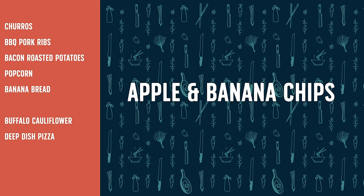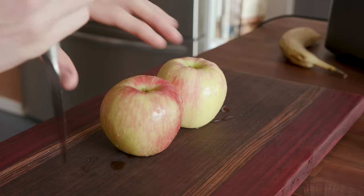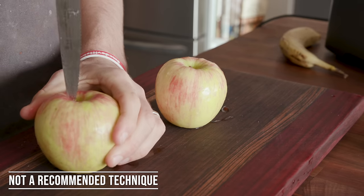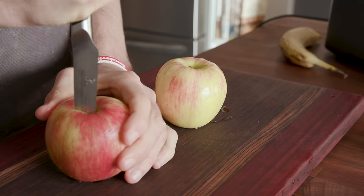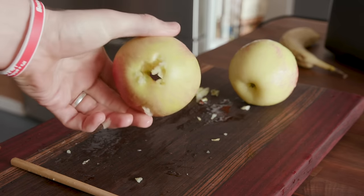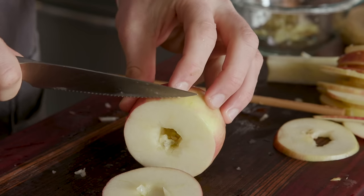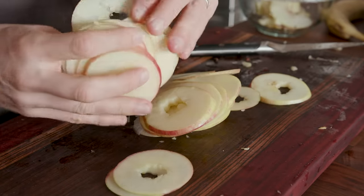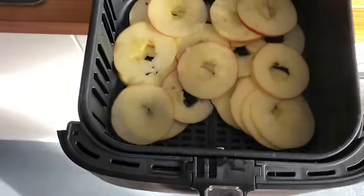We did beef jerky dehydration last time, but I've been wanting to test out fruit — specifically apple chips and bananas, just as a simple snack. For the apple chips, I first cored the apples — I didn't have an apple corer, so I made incisions with a knife and used a chopstick to pound out the core. Then I took a serrated knife and made thin slices. If you have a mandolin, I'd suggest using that. I just piled on the apple slices.